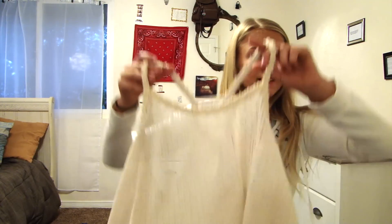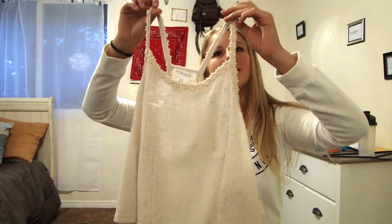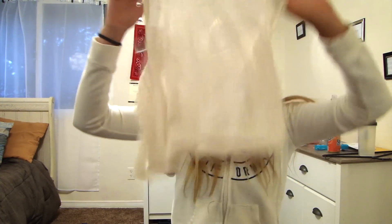Next thing is this simple tank top in the color beige. On the sleeves, it has little flower details. It's very cute.